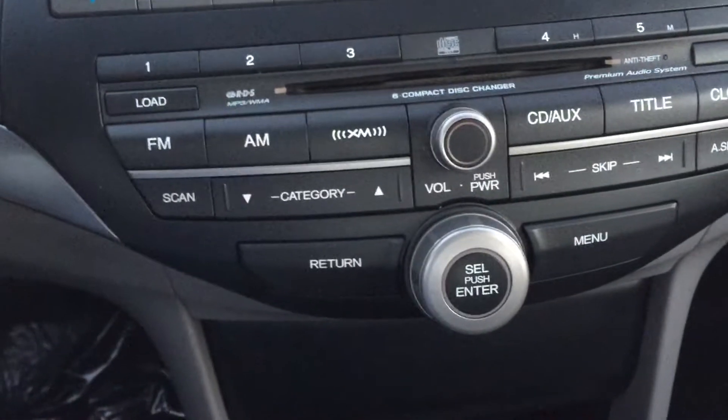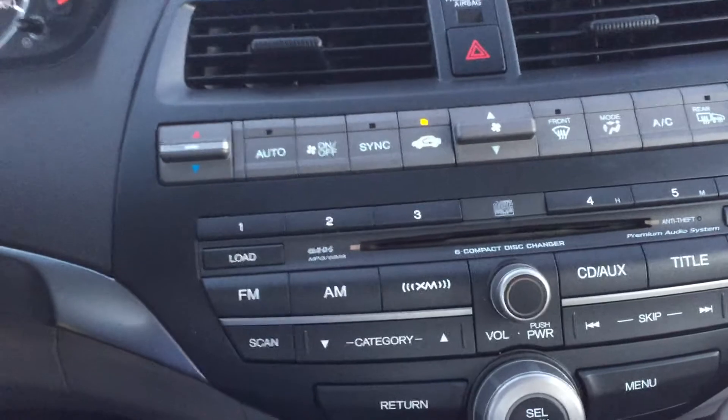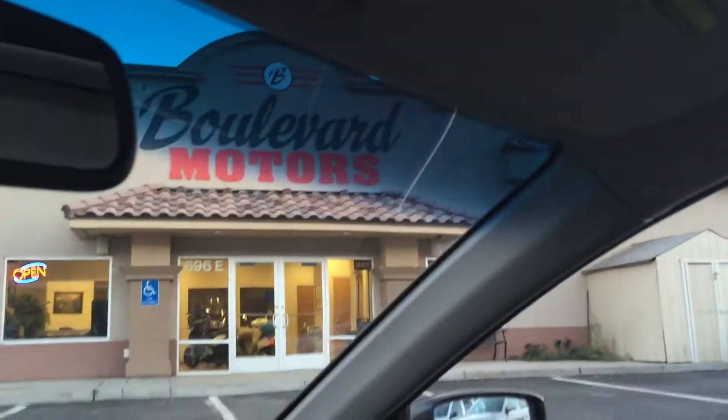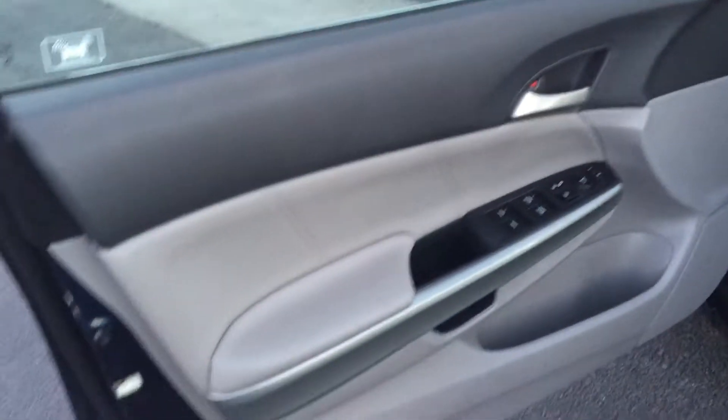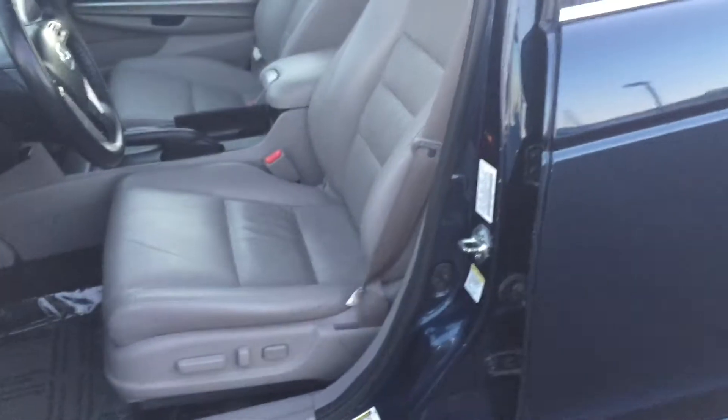We just pulled in a 2010 Honda Accord EX — what an amazing, beautiful car. This car has got everything you can imagine. As you can see, it's got a really nice 6-disc CD changer setup. Absolutely beautiful condition on this car. The leather is in really good shape, and this Honda Accord has only got 65,000 miles on it — that's hard to find.